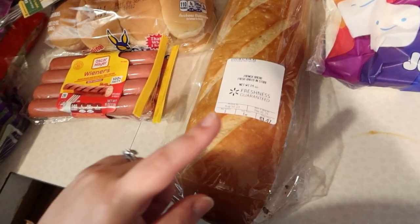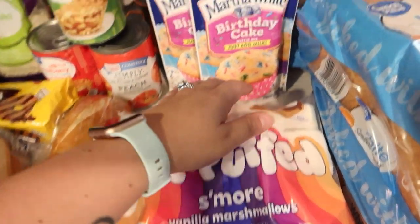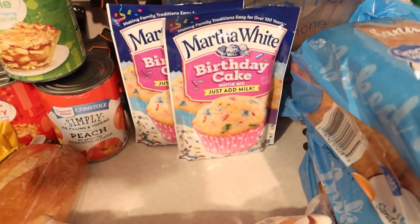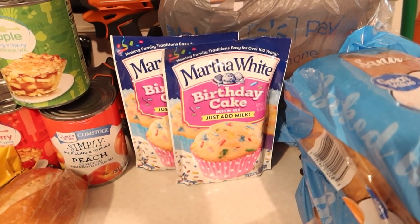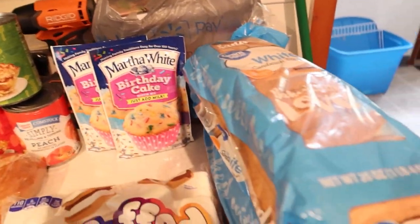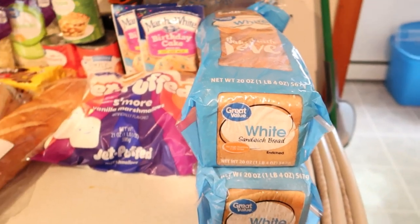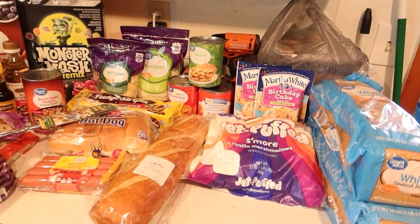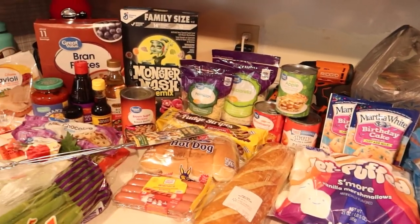A loaf of French bread to have with the chicken stew. Vanilla marshmallows for s'mores. Two packs of the birthday cake Martha White muffin mix — Jackson requested birthday cake mini muffins, and instead of paying more for premade ones, we'll just make them. I'll make regular size ones so they can have them for breakfast or snack throughout the week. And then two loaves of sandwich bread — one goes in the deep freezer and the other we'll need, especially for the hobo pies. The hobo pie makers arrive Saturday, so today being Thursday, we're all set.